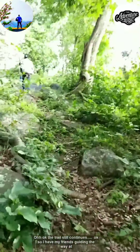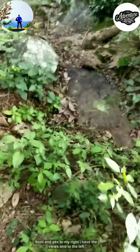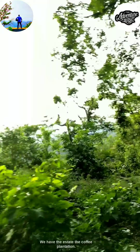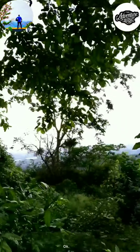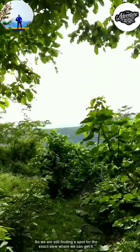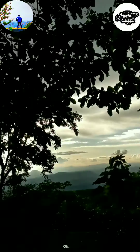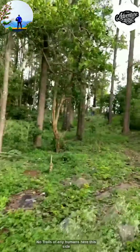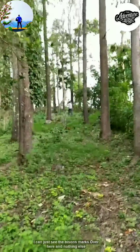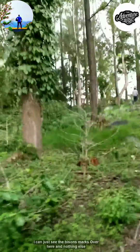I have my friends guiding the way at front. To my right I have the views, and to the left we have the estate — the coffee plantation. We are still finding the exact spot for the best view. I can see no trails of any humans here — I can just see the bison's marks over here. I need to watch out for the surroundings.